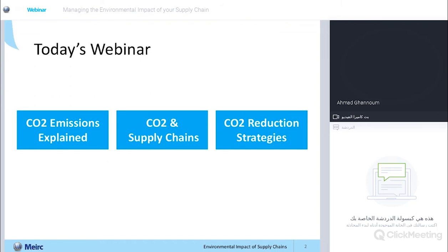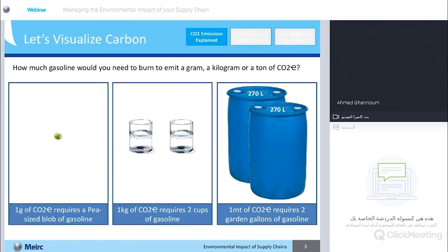With section one on CO2 emissions explained, let us start by trying to visualize what CO2 emissions actually look like. If you look towards the left of your screen — if I take one gram of gasoline, what looks like a little blob of gasoline, and I burn that, that is going to emit plus or minus the equivalent of one gram of CO2. If you take two cups of gasoline, around 400 milliliters, and you light those up, you're going to get one kilogram of CO2 emissions.